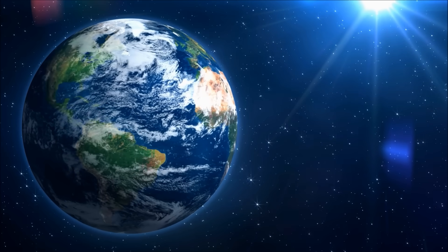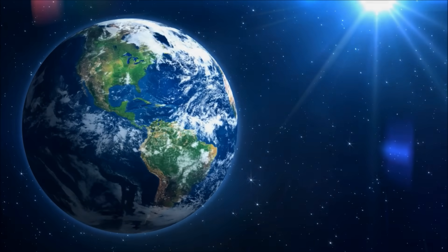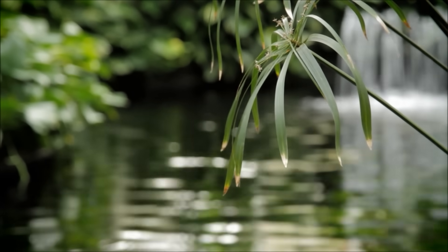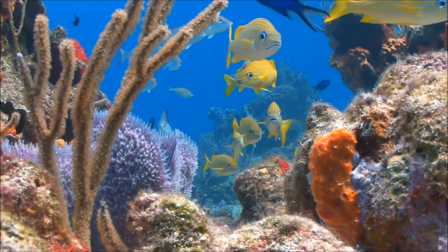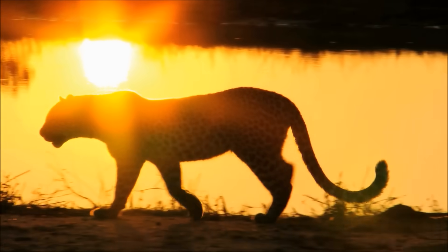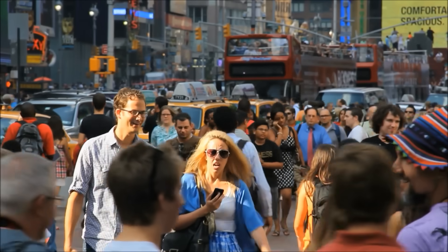Because Earth has so much water on it, it is sometimes called the Blue Planet. Liquid water is what allows life to exist on Earth. As far as we know, Earth is the only place that life exists. Millions of species of plants and animals call the planet Earth home, including humans.